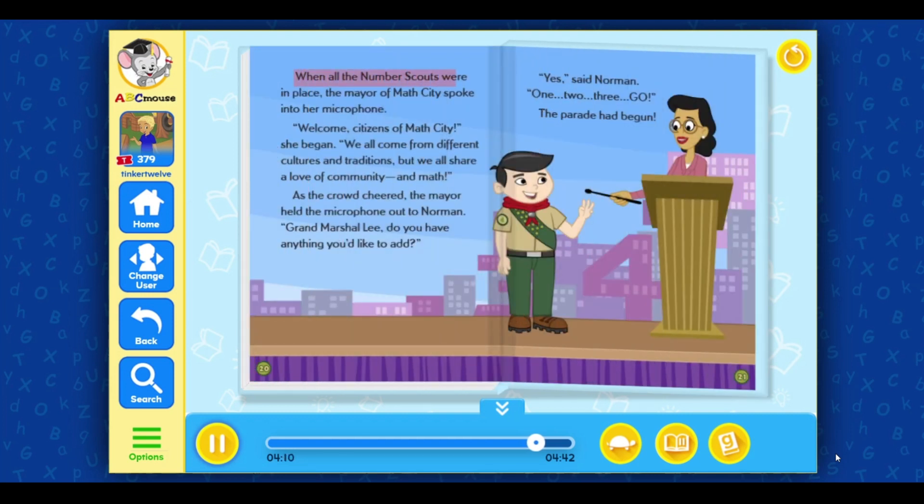When all the number scouts were in place, the mayor of Math City spoke into her microphone. Welcome, citizens of Math City, she began. We all come from different cultures and traditions, but we all share a love of community and math. As the crowd cheered, the mayor held the microphone out to Norman. Grand Marshal Lee, do you have anything you'd like to add? Yes, said Norman. One, two, three, go! The parade had begun.